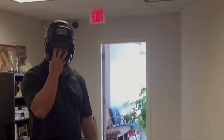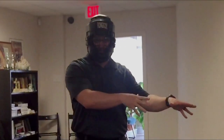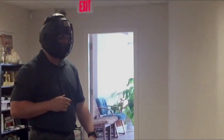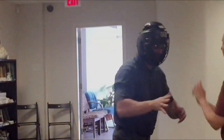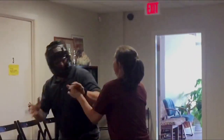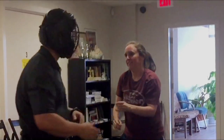You can see how hard it is for me to grab her. As soon as she starts moving and coming in, my brain immediately shifts from grabbing to protecting my face. It's very effective. Good job!